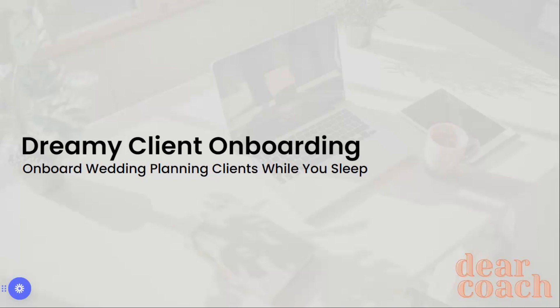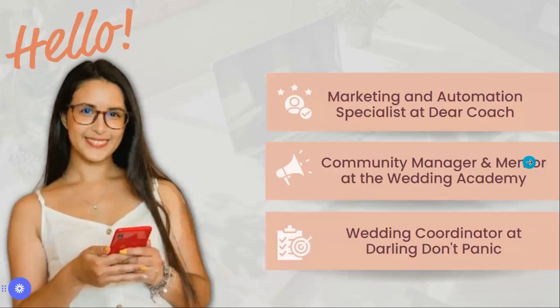I'm going to be sharing my onboarding wedding planning workflow. My name is Mariana. I'm a marketing and automation specialist at Dear Coach, and I also work in the wedding industry as a mentor and community manager for the Wedding Academy, and a wedding coordinator at Darling Don't Panic.